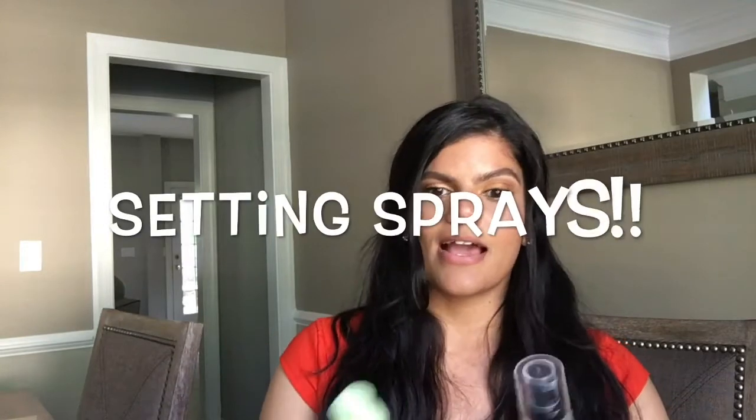Last but not least, I have these setting sprays. It's definitely important to set your makeup before you go out, especially if you want it to last long. This one you get at Target and it's the Pixi Makeup Fixing Mist. And then the next one is Milani Make It Last. They both smell phenomenal.